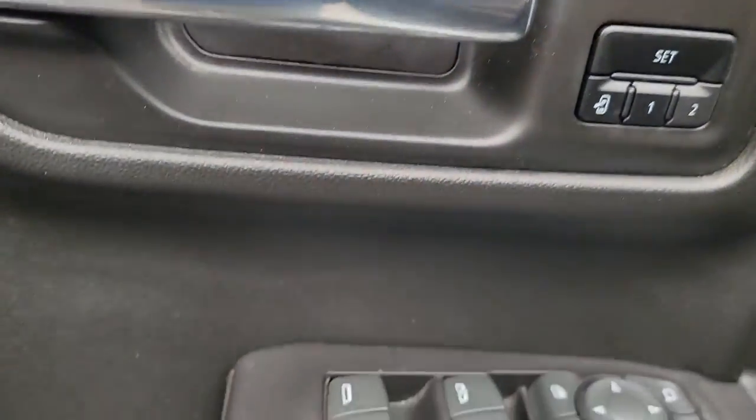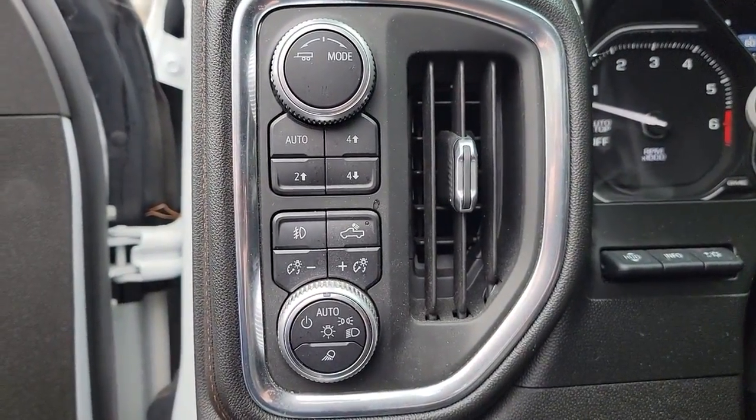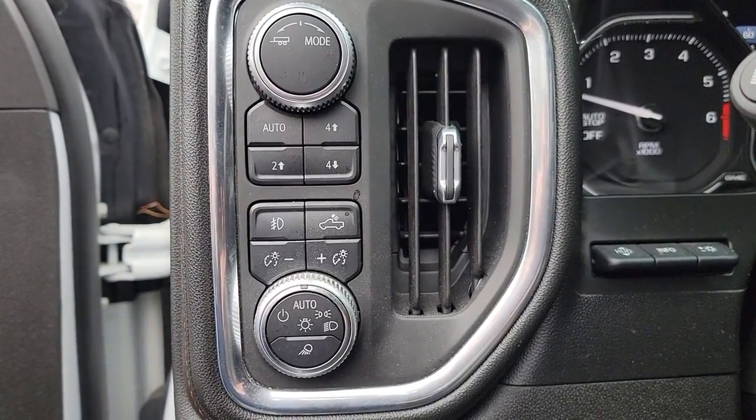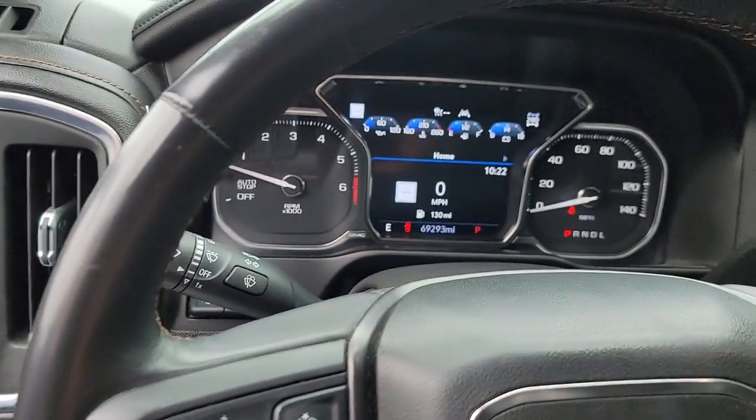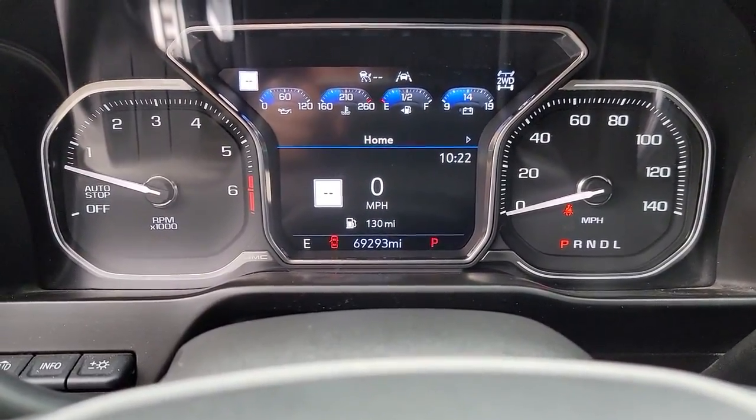The following are some of this vehicle's highlighted options: navigation system, sun/moonroof, heated driver's seat, keyless entry, backup camera, bed liner, fog lamps, 4x4, electronic stability control, and steering wheel audio controls.